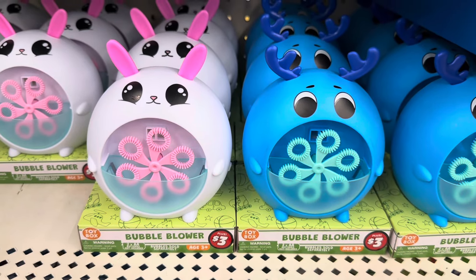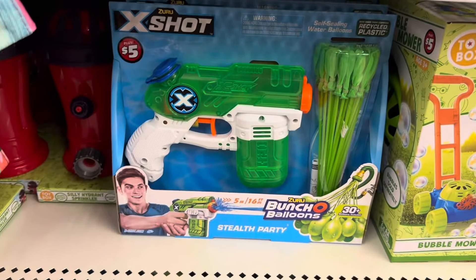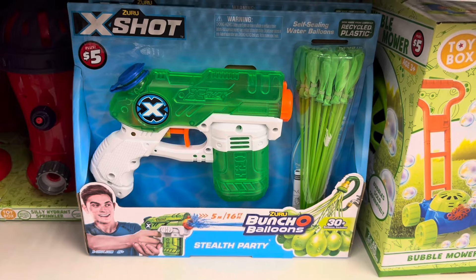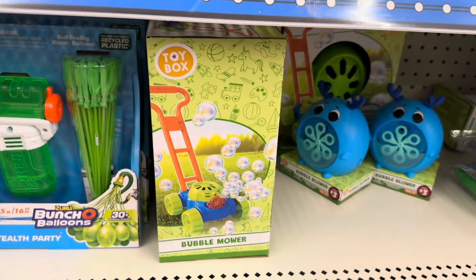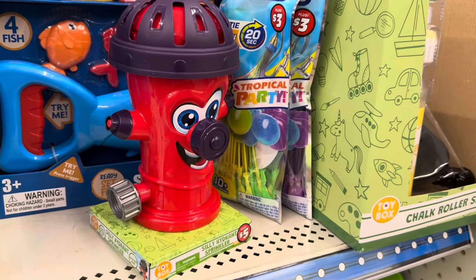They have these fun bubble blowers. They have the Punch-O-Blootens, a little bubble mower. Oh my goodness, a Silly Hydrant for $5.